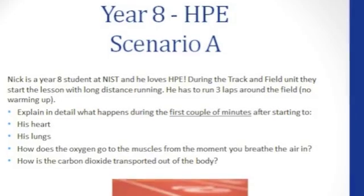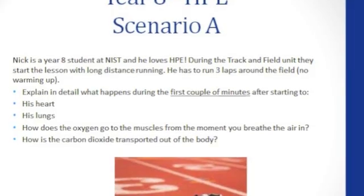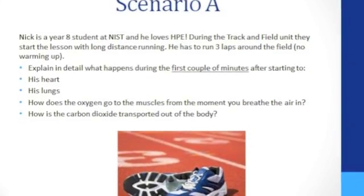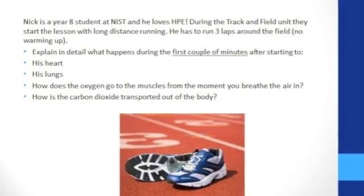In the first scenario, I will be explaining about what happens to Nick's heart and lungs within the first couple of minutes when he runs three relaps around the soccer field at NIST without warming up. I will also be describing how oxygen is transported into the muscles from the moment he breathes air in and how carbon dioxide is transported out of the body.